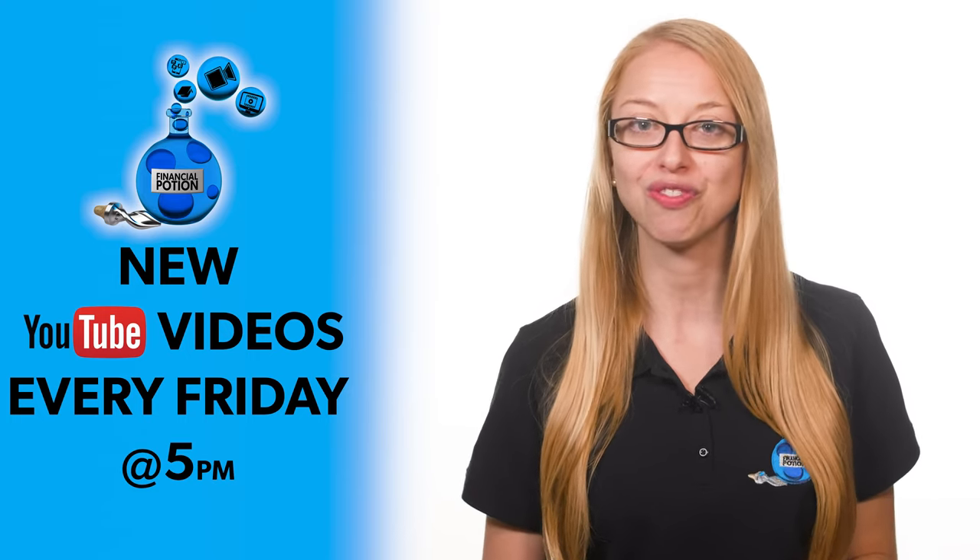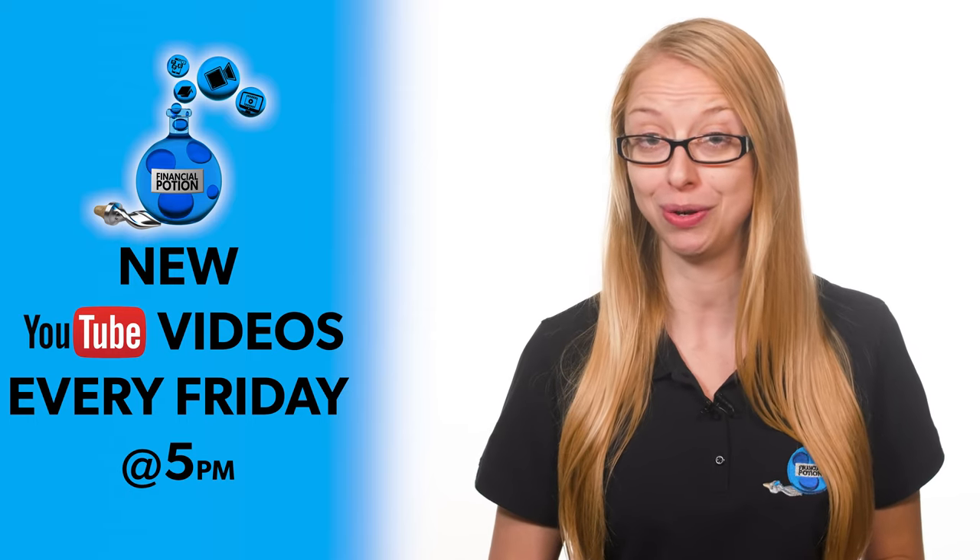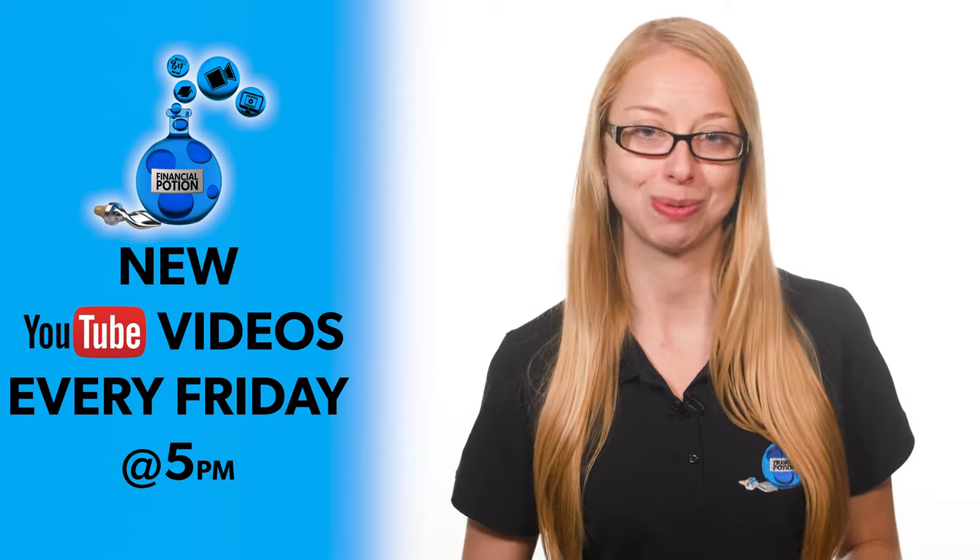Click on that bell so you're notified every Friday at 5 PM Arizona time that a new video has been uploaded. For one-to-one training or just to support our content, please click above and connect with us on our Patreon page.